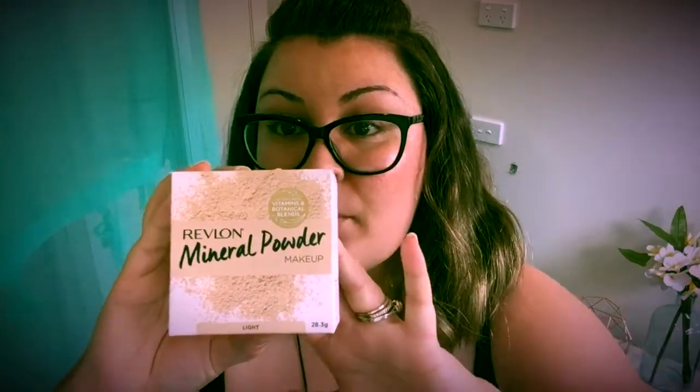The makeup wipes are really soft and gentle on the skin. I find that I still need to cleanse my skin afterwards, but it's a great pre-cleanse option. Next we have this mineral powder by Revlon.